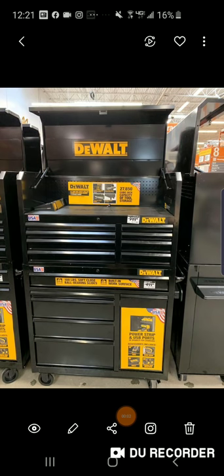All right, folks, I just want to do a little video here, talk about some of the storage solutions that are available this year. Getting a lot of comments on the Cobalt, the Husky, some of these newer storage solutions that are out there.